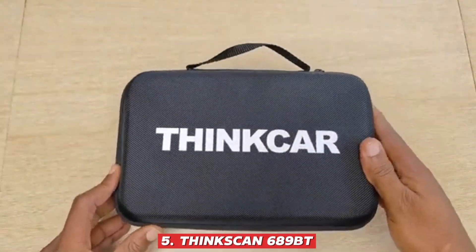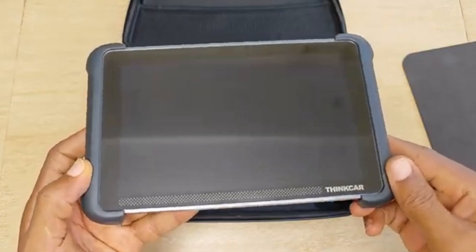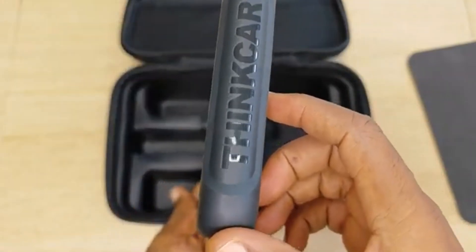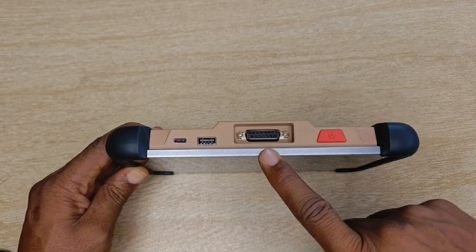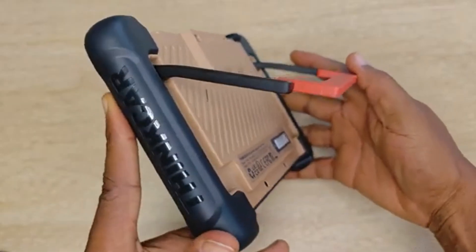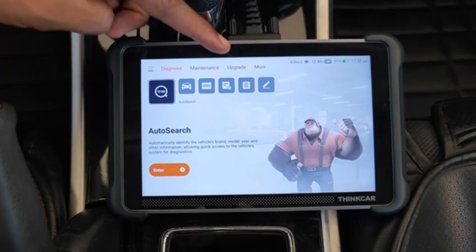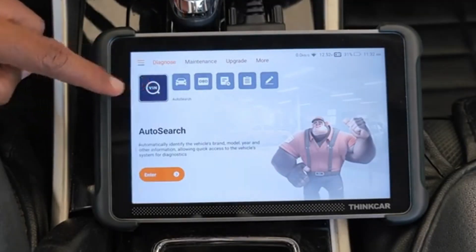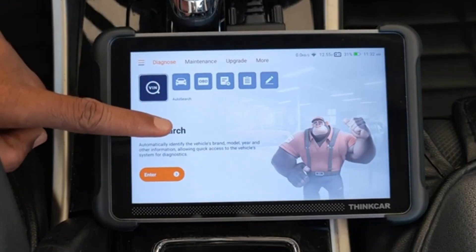Number 5: ThinkScan 689BT. The ThinkScan 689BT is a compact yet highly capable diagnostic tool that delivers professional-level performance at a budget-friendly price, making it a great option for both newcomers and seasoned DIYers. Despite its small size, it's loaded with over 30 service functions including oil reset, EPB release, BMS reset, TPMS programming, and more, while offering full bidirectional testing to actively control and test various vehicle components. It also supports complete ECU coding, giving you the ability to customize and configure systems much like a dealership tool would.